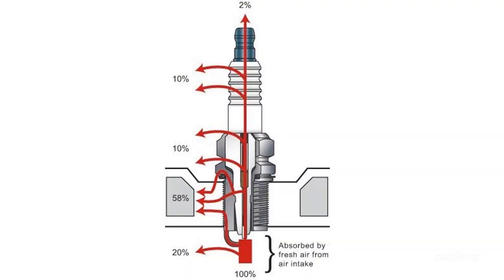Spark plugs have two jobs. The first job is obvious — to create the spark necessary to ignite the air and fuel mixture inside of the cylinder. The second job, and the less obvious one, is to pull heat from the cylinder and transfer it into the head where it can be cooled down by the cooling system.